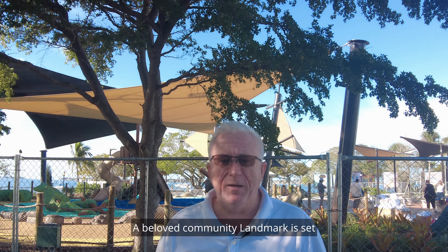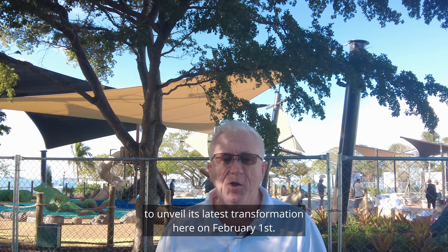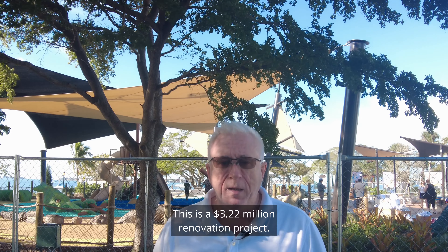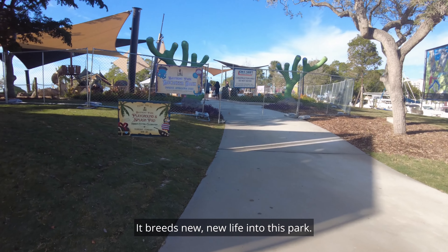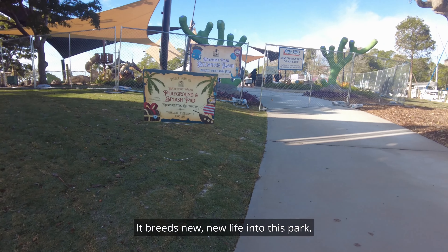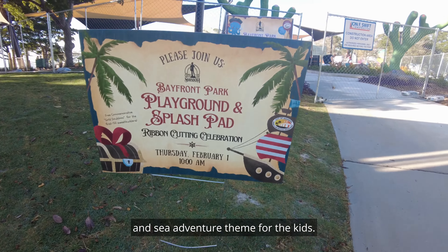Sarasota's Bayfront Park, a beloved community landmark, is set to unveil its latest transformation on February 1st. This is a $3.22 million renovation project that breathes new life into this park and introduces a vibrant pirate and sea adventure theme for the kids.